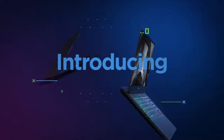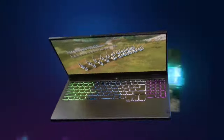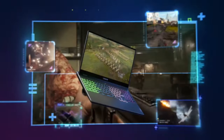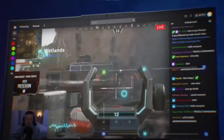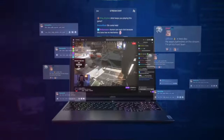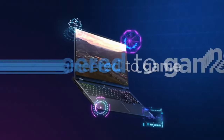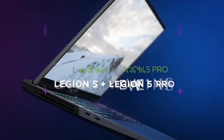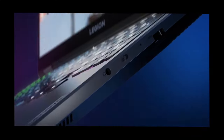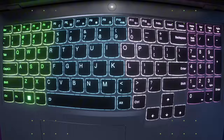The Legion 5 Pro boasts a sleek, sturdy build with a refined aesthetic incorporating an advanced cooling system that ensures optimal performance without overheating. Its TrueStrike keyboard offers a comfortable, responsive typing experience with customizable RGB backlighting, enhancing both gaming and productivity. Storage and memory options are generous, with up to 32GB DDR4 RAM and 2TB PCIe SSD, providing ample space and speed for multitasking and storing large files.